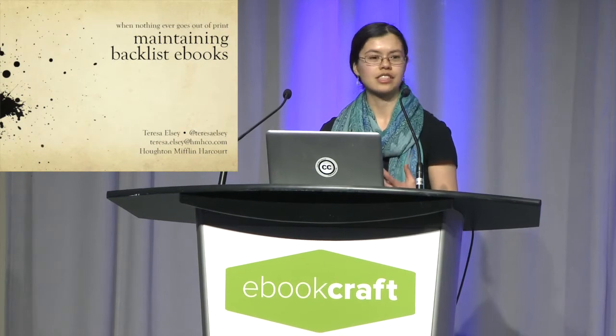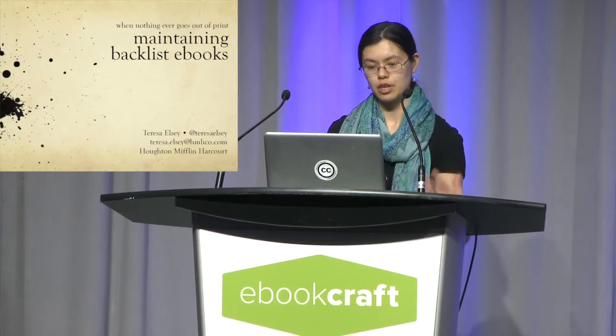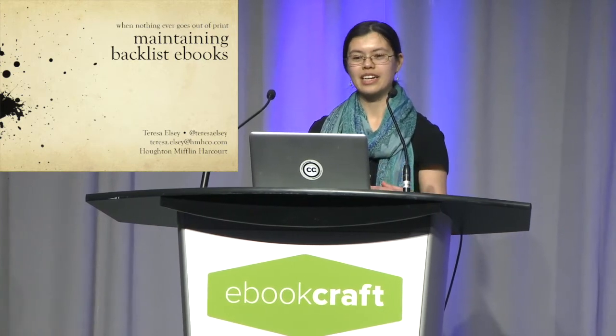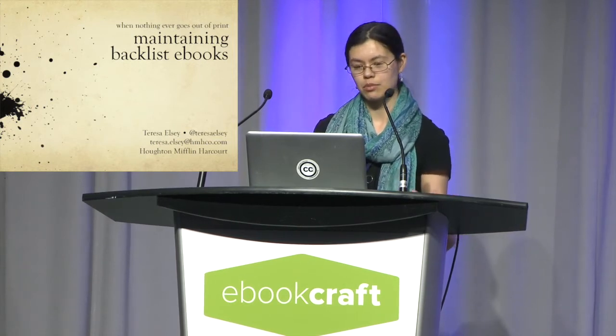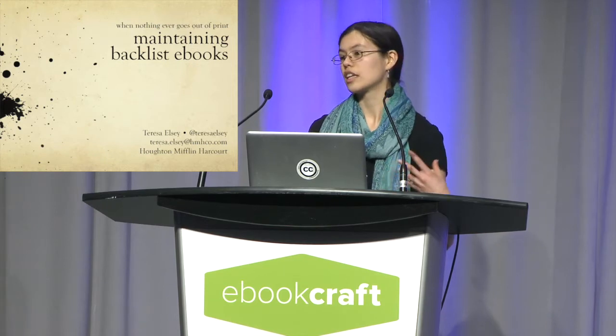A lot of what we talk about at these conferences is always about making brand new ebooks, often ones that go along with brand new print books. We talk about how you're going to storyboard them out, how you're going to enhance them, what kinds of tools and workflows you can use if you're starting fresh to produce the most accurate, semantic, accessible, high-quality ebooks.